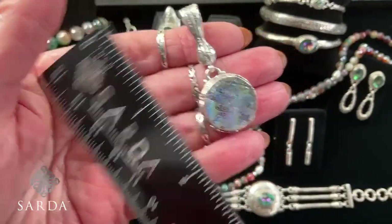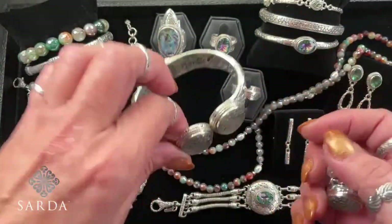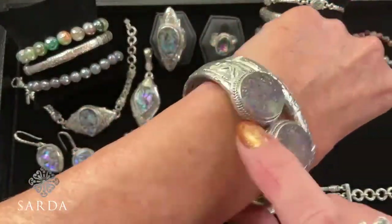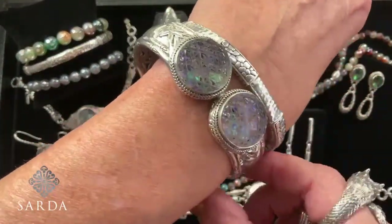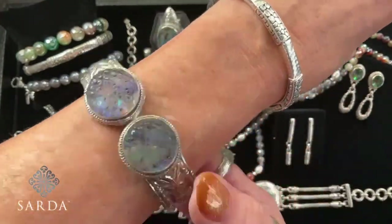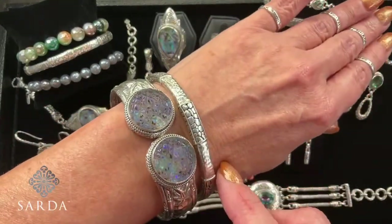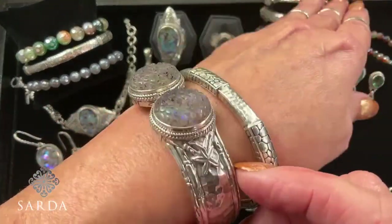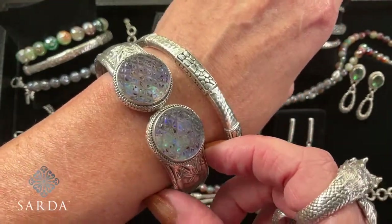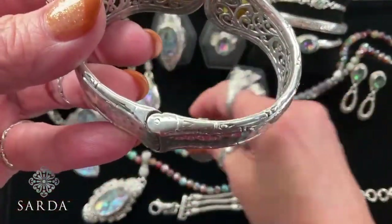The bracelet is $249.99. We currently have a size 7 fitting a 6 to 7-inch wrist, and a 6.5 is coming soon. You can push this one up on your wrist or wear it loose. Check the sizing guide. This is one of my luxury styles — 52 grams, a lot of silver, a lot of work. You really don't feel the weight though; I engineer it so you're not feeling it at all.